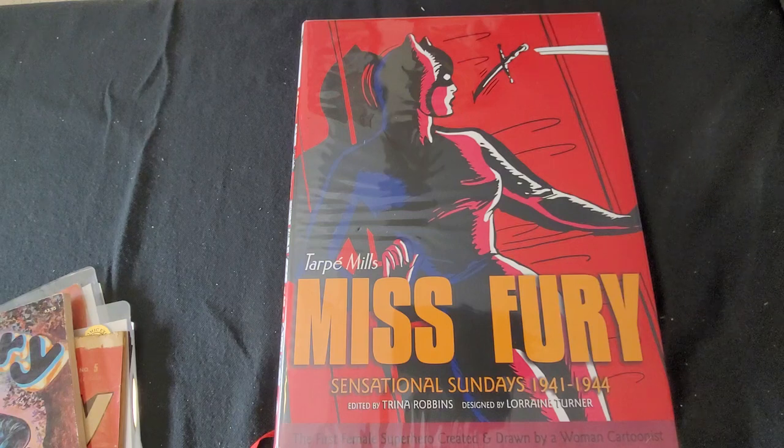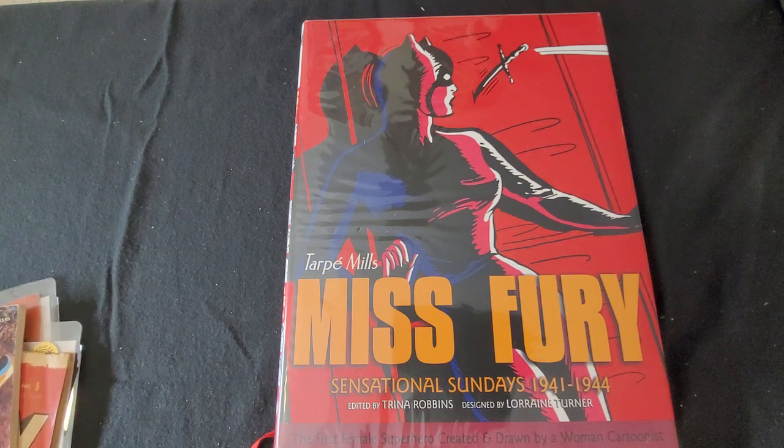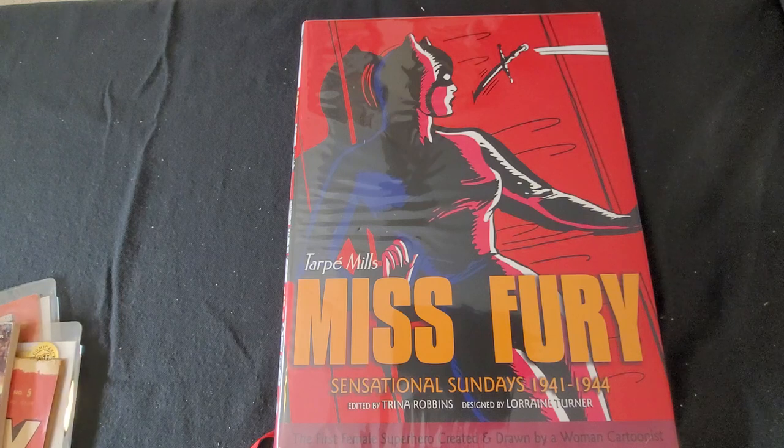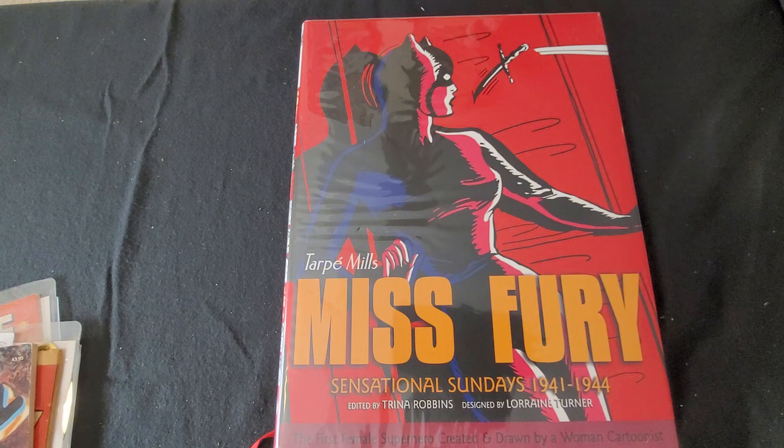Hello there, this is David from David Books and Comics. Today somebody let me know that I forgot to show the Timely — I said Atlas, but it was Timely — the precursor to both Atlas and what later became Marvel Comics. So I thought I'd show you some more.